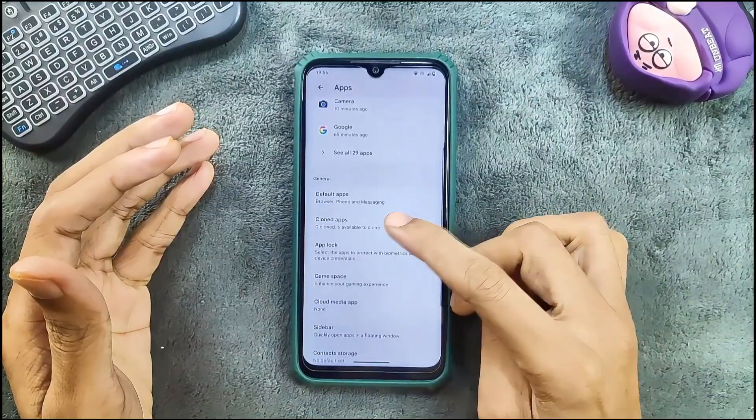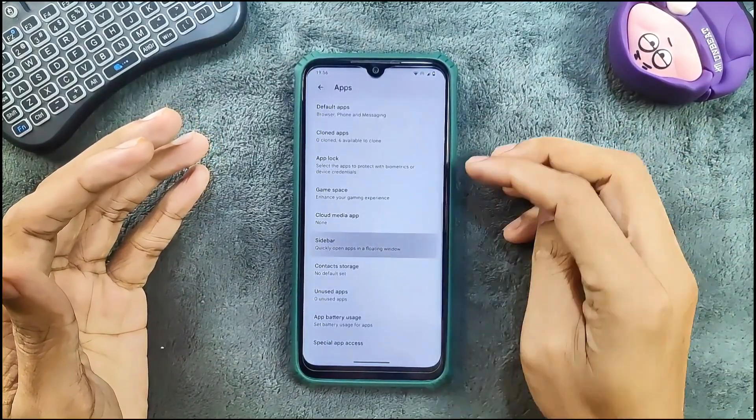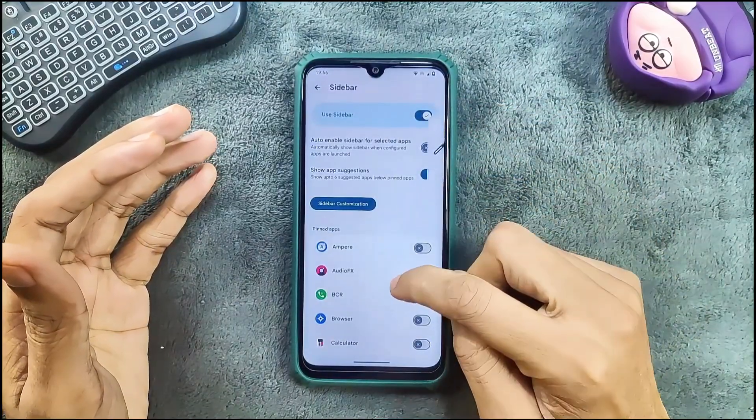In that section we still get all the features like clone app, app lock, and sidebar option. The sidebar option is working as you can see here.